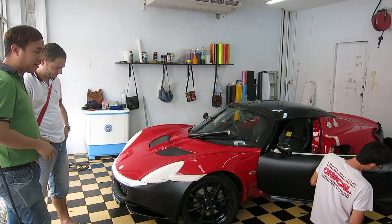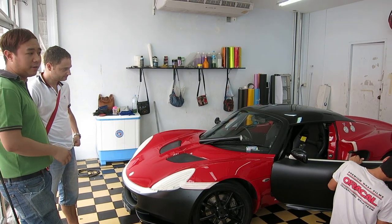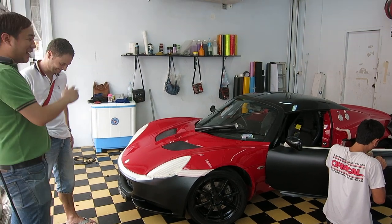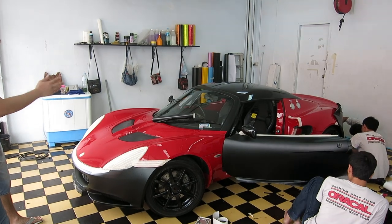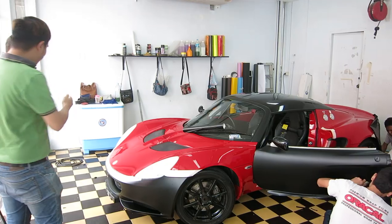This one is a race car — Lotus Cup Thailand 2014. The original driver's color was glossy red. The customer wanted it in matte black instead. Yeah, like this one.